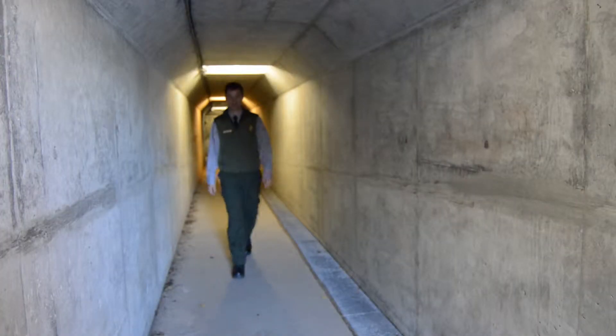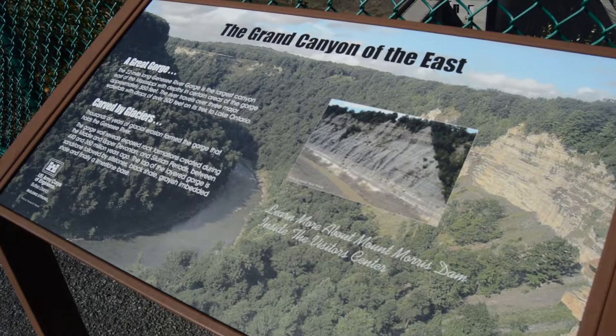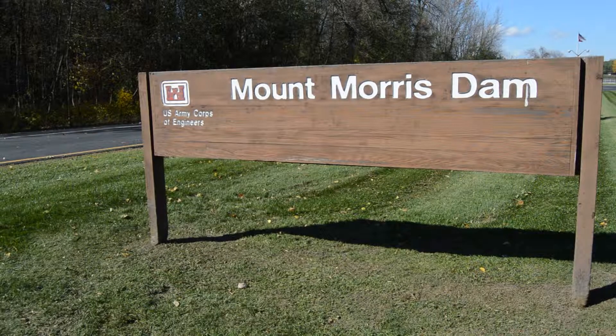People who go on a tour have a park ranger who guides them down through the dam, and they can learn all about the hydrology and the importance of the dam itself and how it functions.